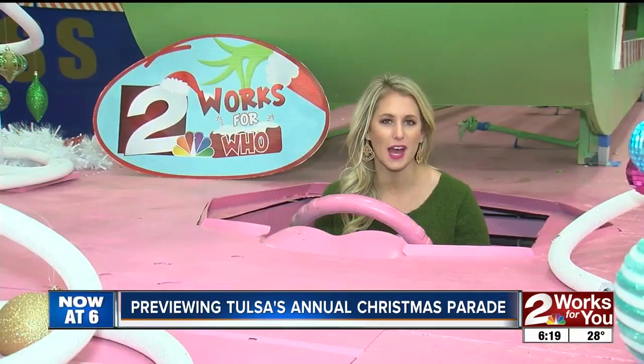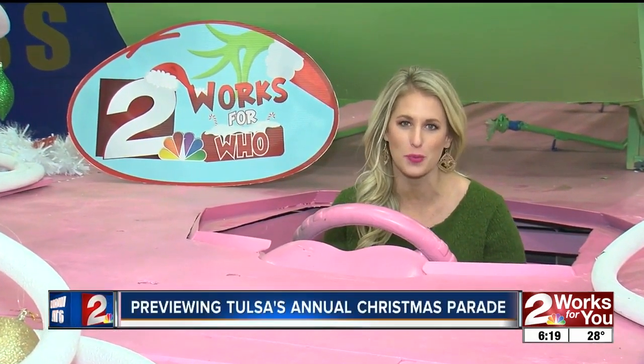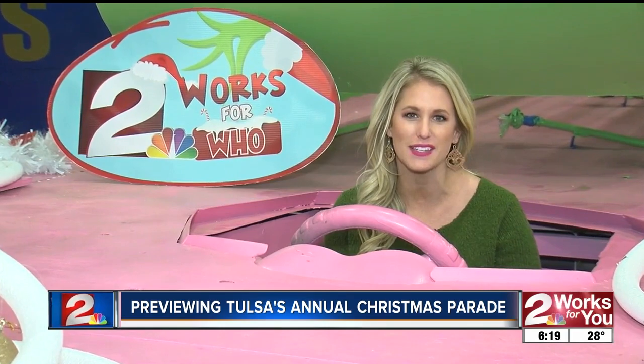The parade rolls this Saturday at 2. Make your way to downtown early so you get a good spot. T-Works for You will have a float in the parade, so come out and say hi. Reporting in downtown Tulsa, Micah Hatfield.